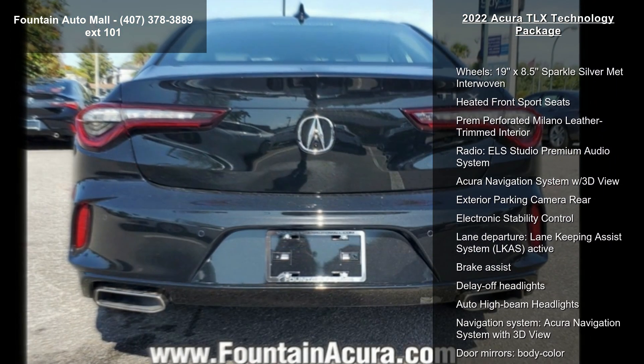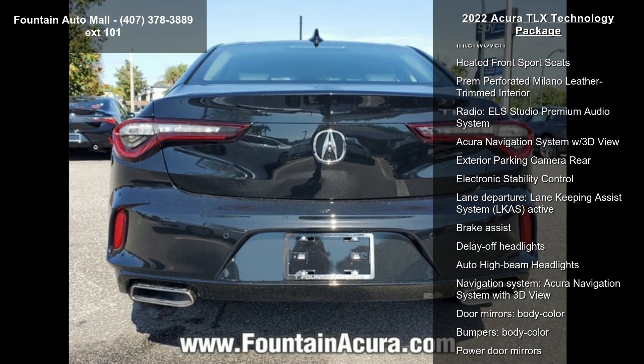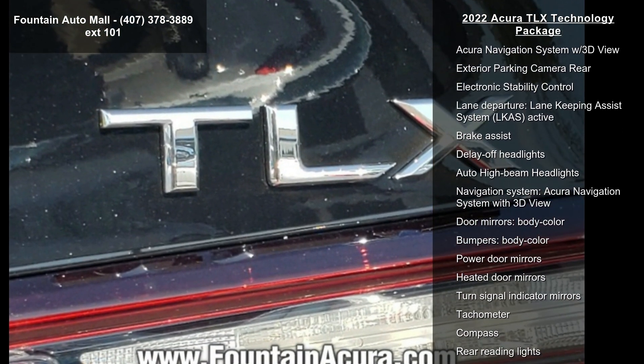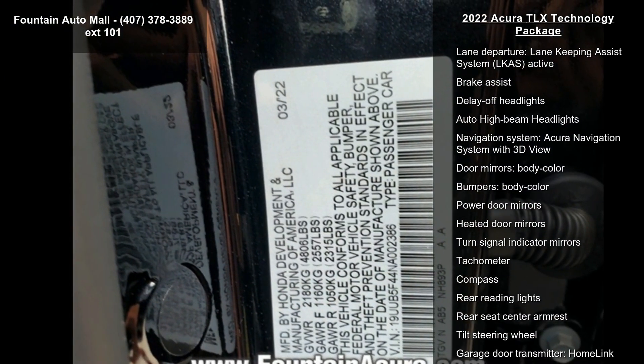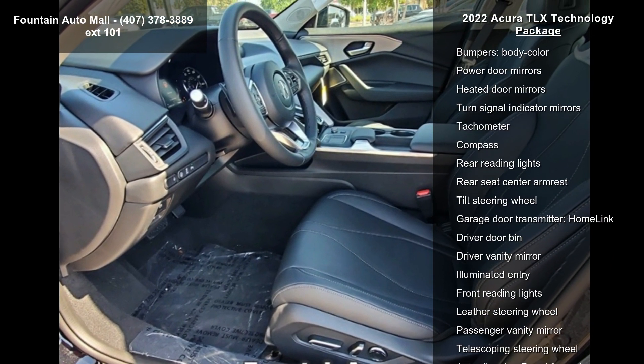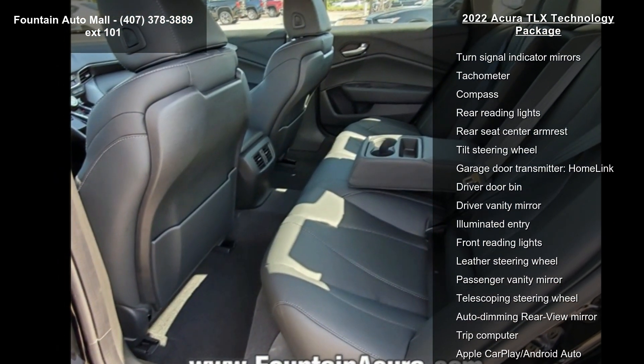Also featured is the ELS Studio premium audio system, Acura navigation system with 3D view, four-wheel disc brakes, air conditioning, electronic stability control, and front bucket seats. If you are looking for a new car, this might be the one.